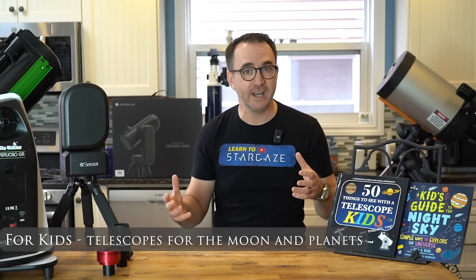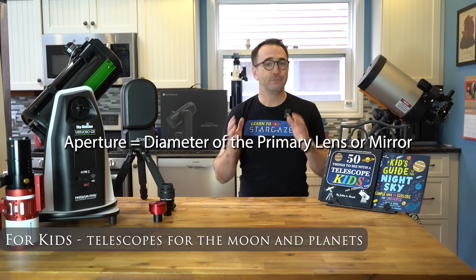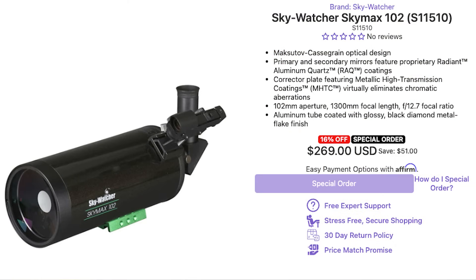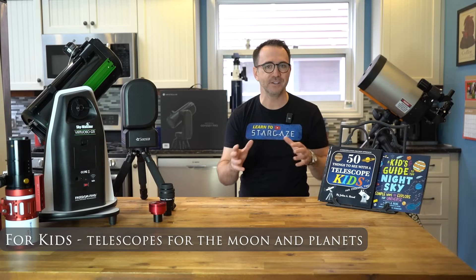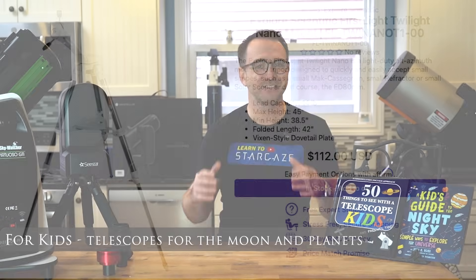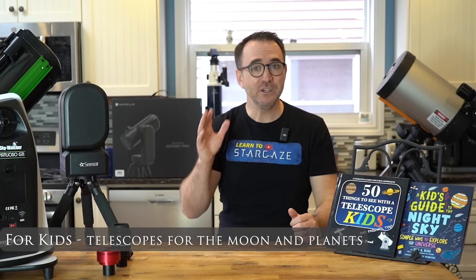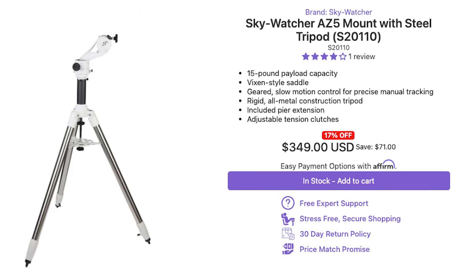Chromatic aberration is particularly noticeable on the moon and planets in shorter refractors, but I've not found it noticeable at all on deep sky objects with any telescope. If you only want a good view of the moon without chromatic aberration and don't want to spend a lot of money, a long tube refractor like the AstroMaster 90 AZ is fine. But if you want to see deep sky objects, it's better to put your money toward higher aperture. For the moon and planets, we're in the realm of the Maksutov telescope, such as the SkyWatcher SkyMax 102. With Maksutov telescopes you often need to provide your own mount — the Twilight Nano mount would work, or you may wish to upgrade to the SkyWatcher AZ-5.